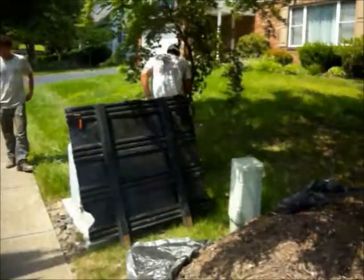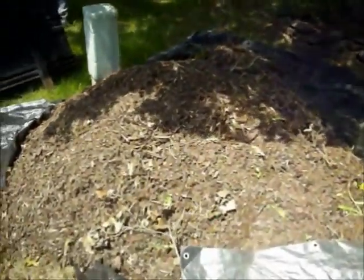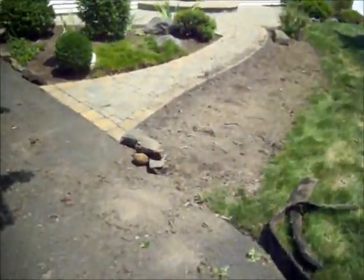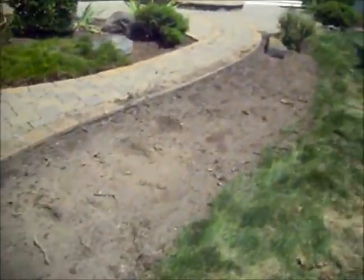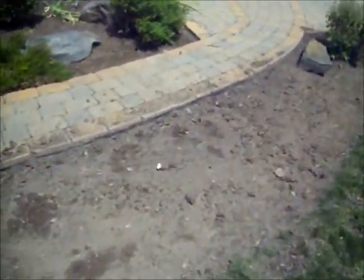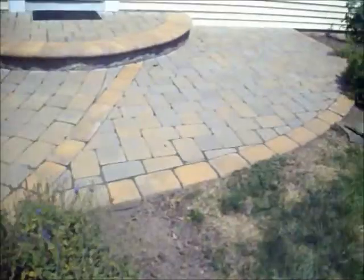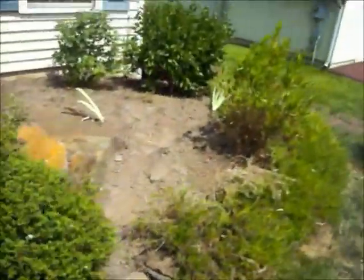The homeowner originally had mulch, and the crew removed all the mulch from the beds. He's in the process of laying down redstone. These are some of the beds after the mulch was taken out. We'll walk around back and show you some of the beds that have the stone already laid down in them.